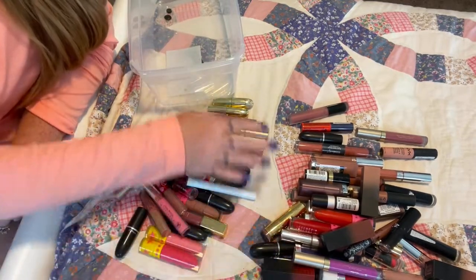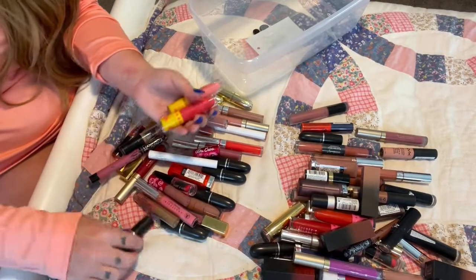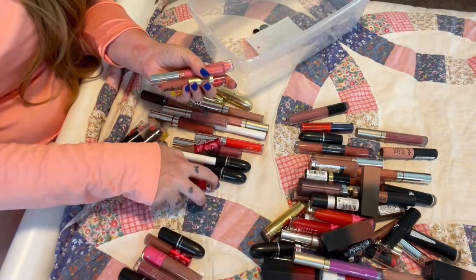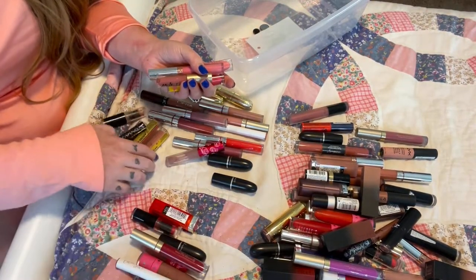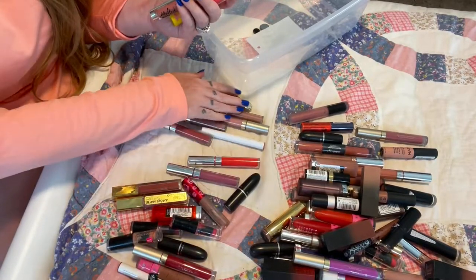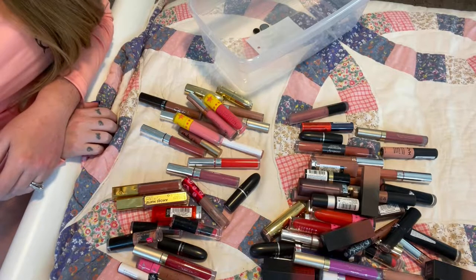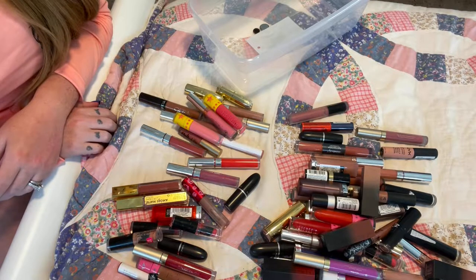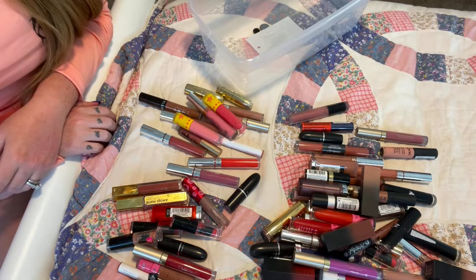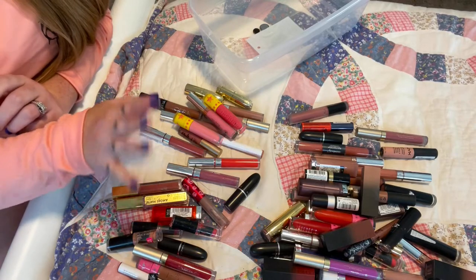I think I did good — these are all the ones I'm getting rid of. Let's count: 32 lipsticks I'm going to get rid of. That's pretty damn good! I hope you enjoyed this, you guys. I will see you all in the next video — don't forget to subscribe. If you have any questions, feel free to leave them down below, and I will see you all in my next video. Bye, guys.